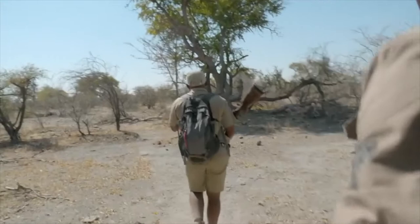You'd think the world's largest land animal would be easy to spot. But elephants are incredibly well camouflaged.